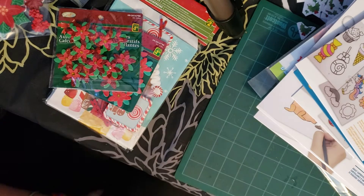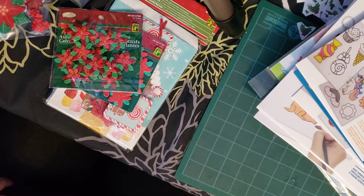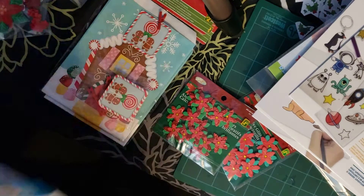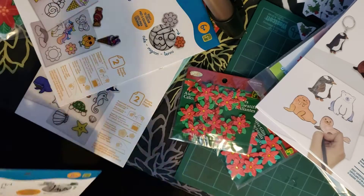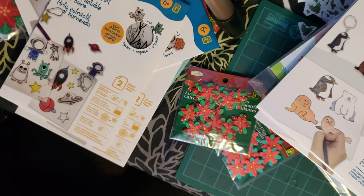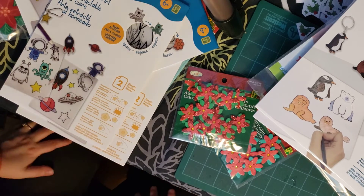I didn't buy anything else, so thanks for coming! I just wanted to show you these cute little things. My favorites today were the loot bags and the shrink paper — we're going to try those with my son and I'll let you know how it goes. Thanks so much for watching! Don't forget to like and subscribe and hit that bell so you know when the next video comes out. I hope to see you soon — have a great day!